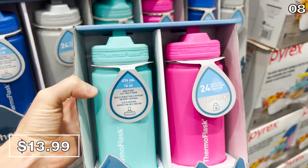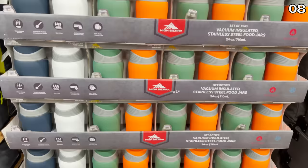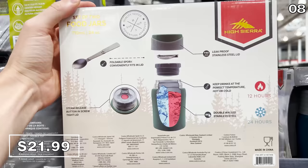Sticking with the camping theme, this two-pack of Thermoflask straw lid water bottles for $14 claims to keep beverages cold for up to 24 hours with some great color options. For food, I love these High Sierra food jars for $22 — sold in a two-pack with a built-in spork. These vacuum-insulated jars can keep food hot for up to 12 hours or cold for up to 24.